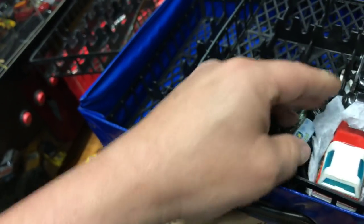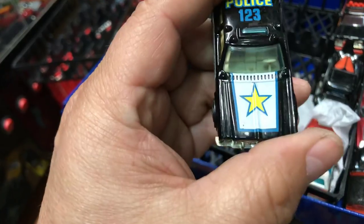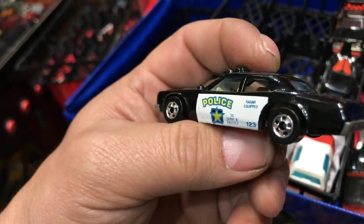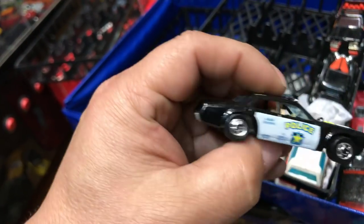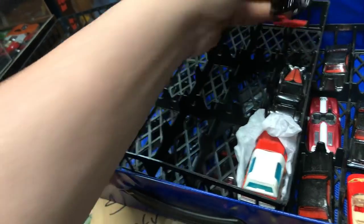Next we have a cool police car — it says 123 on the top with a star on the hood and 'Police' on the side. Metal bottom, so that's heavy-duty bulletproof. Awesome piece.